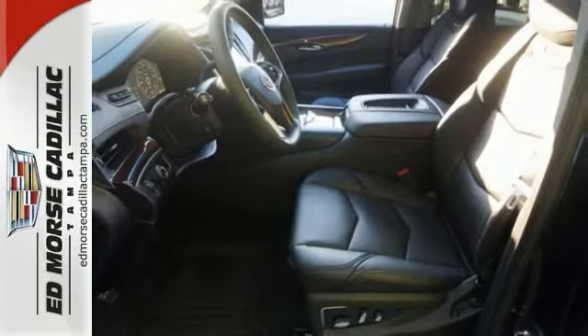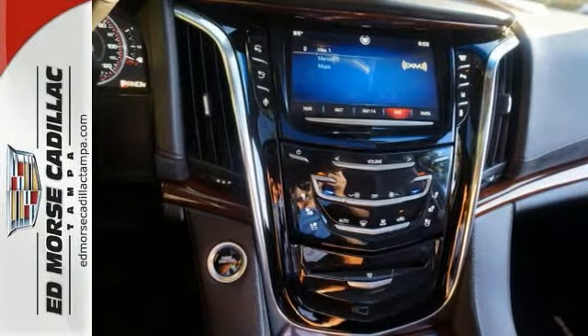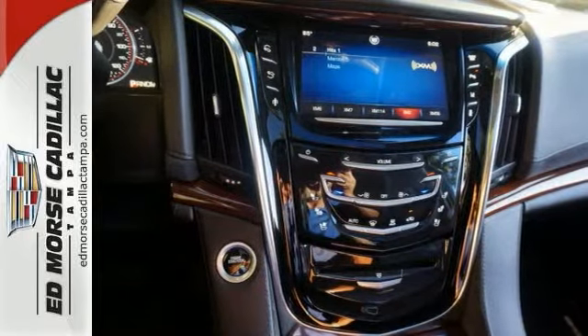The power liftgate, parking sensors, and adaptive remote start are convenient too. This Escalade is the perfect blend of performance, luxury, and power.